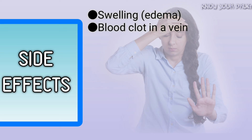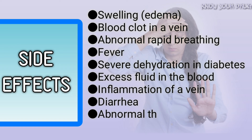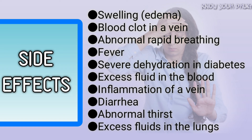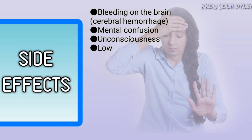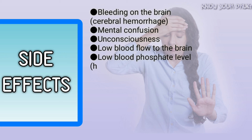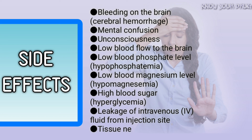Side effects of dextrose include: swelling, edema, blood clot in a vein, abnormal rapid breathing, fever, severe dehydration in diabetes, excess fluid in the blood, inflammation of a vein, diarrhea, abnormal thirst, excess fluids in the lungs, bleeding on the brain, cerebral hemorrhage, mental confusion, unconsciousness, low blood flow to the brain, low blood phosphate level (hypophosphatemia), low blood magnesium level (hypomagnesemia), high blood sugar (hyperglycemia), leakage of intravenous (IV) fluid from the injection site, and tissue necrosis.